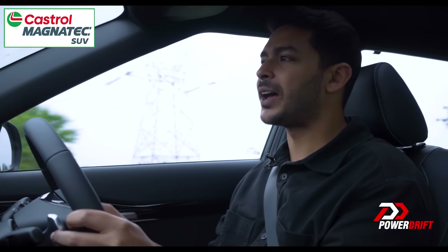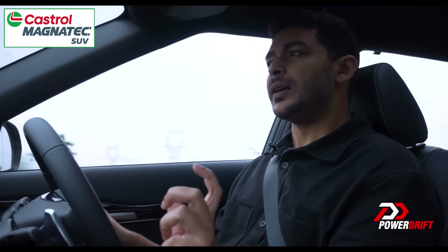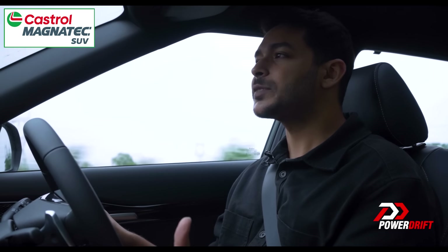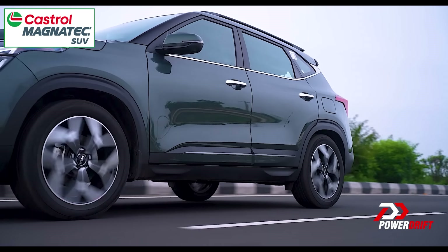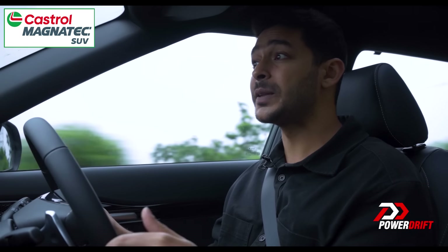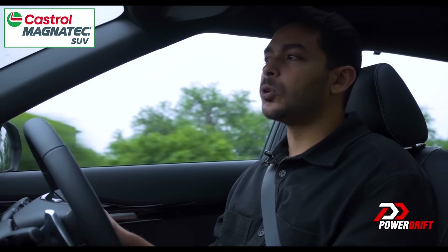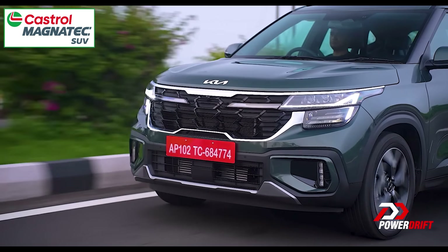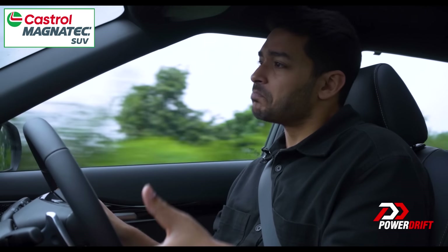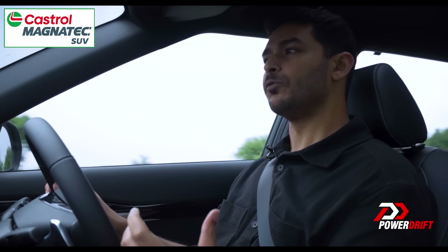Talking about the transmission allowing me to have so much fun — that is a seven-speed DCT. The shifts are not the snappiest, they are not the fastest, but that has been done to increase the life and longevity of it, because these transmissions are expensive to purchase, yes, but also expensive to maintain. If something goes wrong, you're going to shell out a lot to get your car back on the road. It misses out on that snappiness and aggressiveness, but this is a much more reliable car in the longer run, which I think a lot of us Indians would be concerned about.